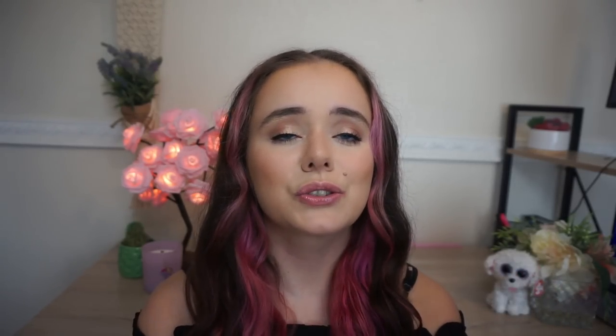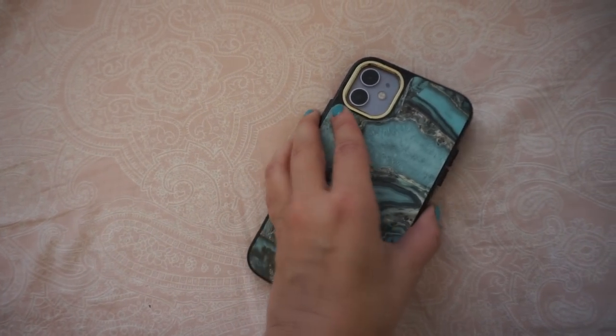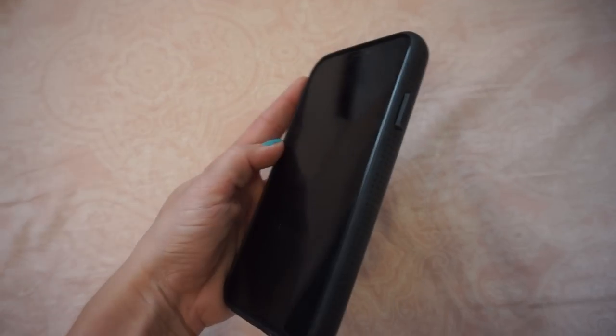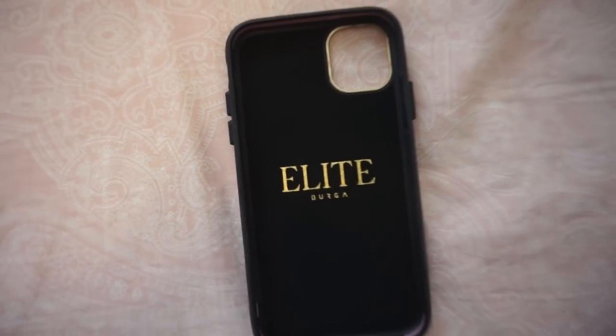But before we get into today's video, I wanted to say a huge thank you to today's sponsor, Berga. Berga is a European tech accessories company with so many beautiful designs, absolutely perfect for fashion lovers. Not only are their cases and accessories beautiful, but they also offer protection with a double layer that provides shock absorption to protect your devices. They also have a glossy finish with a scratch resistant coating.